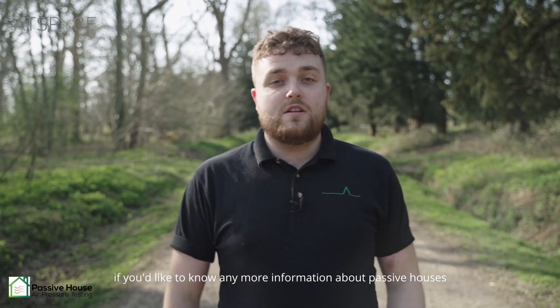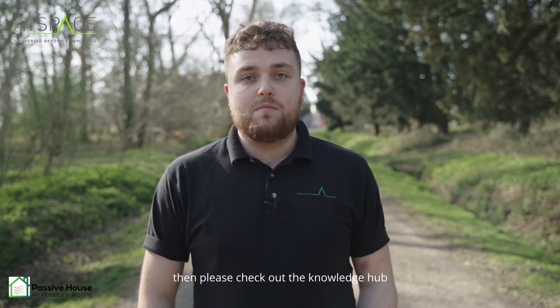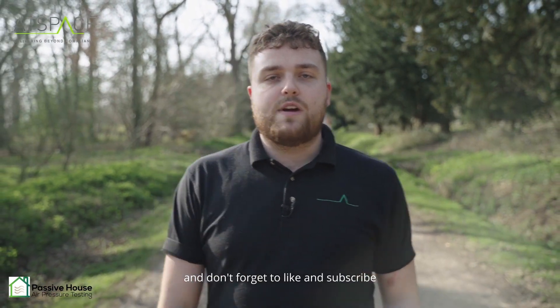Thank you for watching. If you'd like to know any more information about passive houses, please check out the Knowledge Hub and don't forget to like and subscribe.